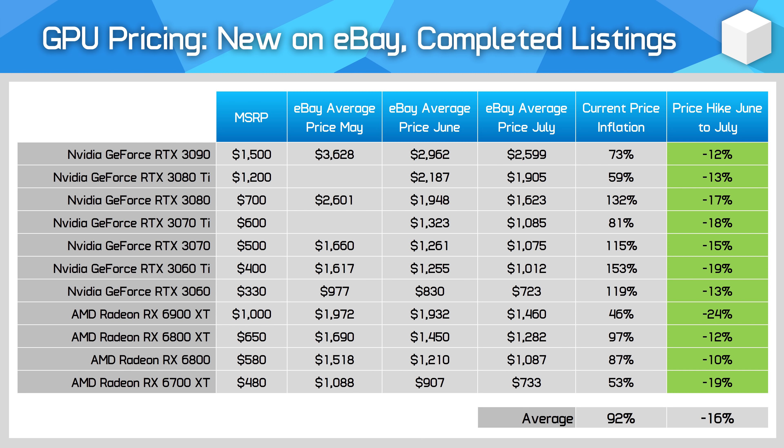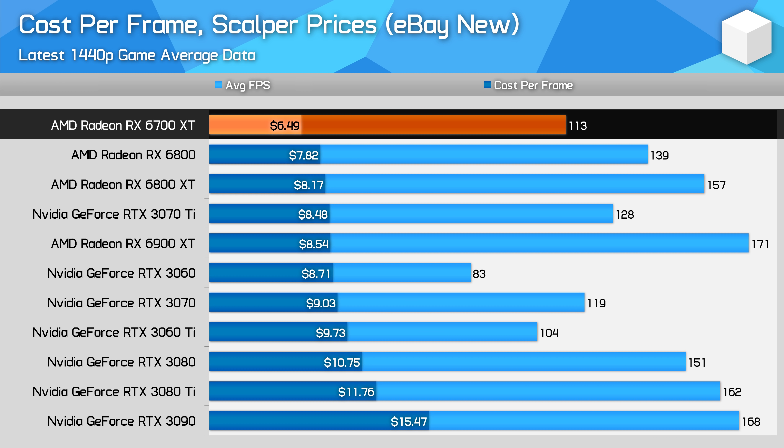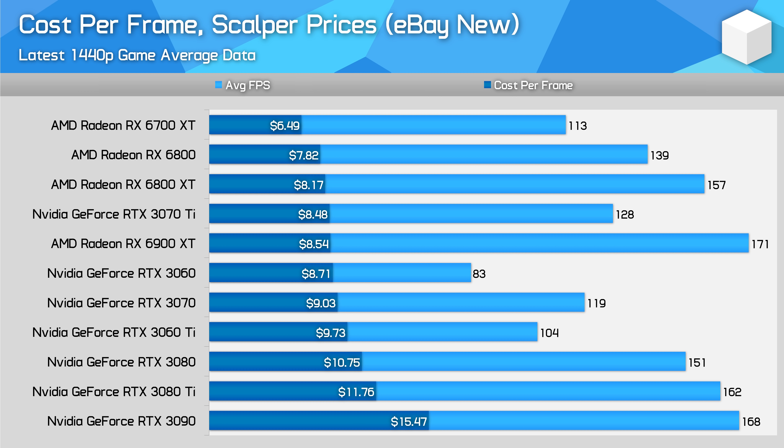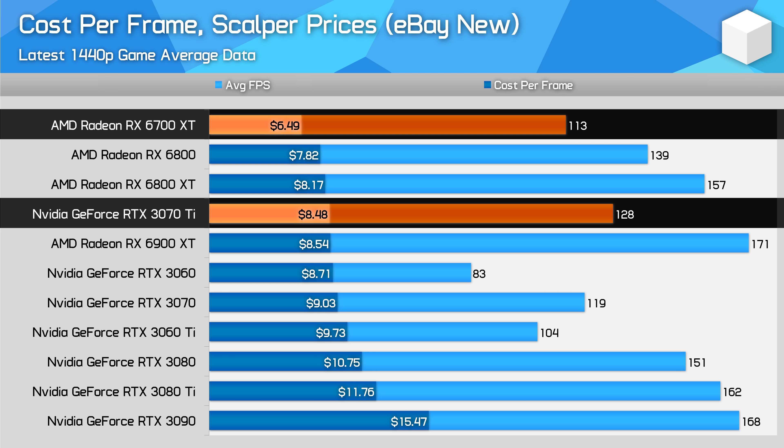While on average GPUs still cost about double their MSRP, AMD cards are only inflated by 70% on average. Like in prior months, the RX 6700 XT continues to be the best value current generation card for gamers wanting to purchase a GPU right now. Its value is notably better than others in cost per frame using our latest 1440p benchmarks, helped by its poor mining performance and consumer preference for RTX GPUs. We're in an odd situation where GPUs not considered amazing value at their MSRP — the 6700 XT and RTX 3070 Ti — are actually among the best value GPUs for gamers on the scalper market right now.